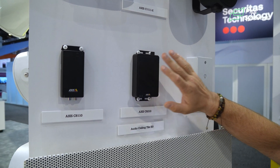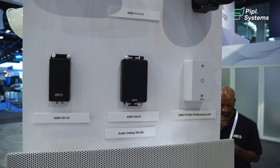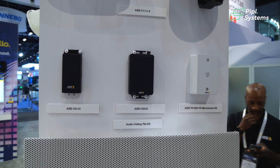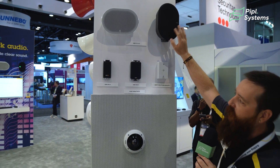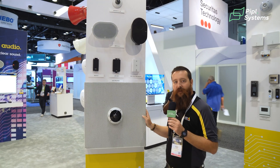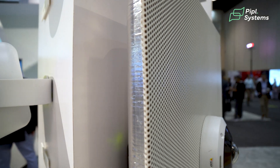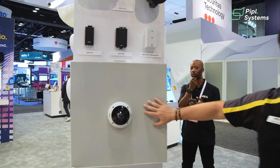We also have something to help with your existing analog speakers to bring audio through our devices. Starting out for the rest of the wall, we have some nice cabinet speakers — this is the smaller version, and they come in both black and white. We also have a tile bridge kit — this is our camera-ready tile bridge kit, so it can accept a camera directly in the middle. It's a 2x2 tile replacement kit.